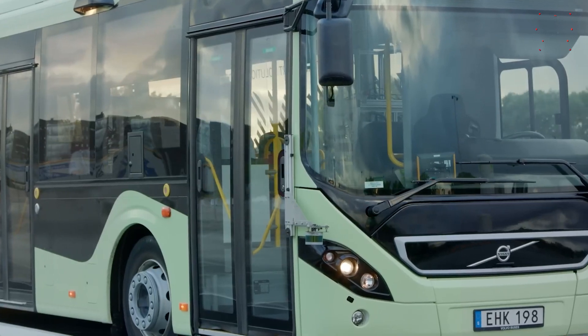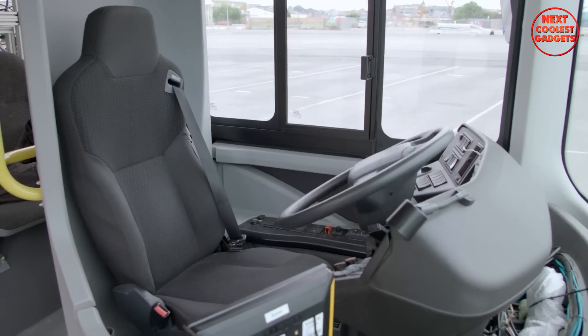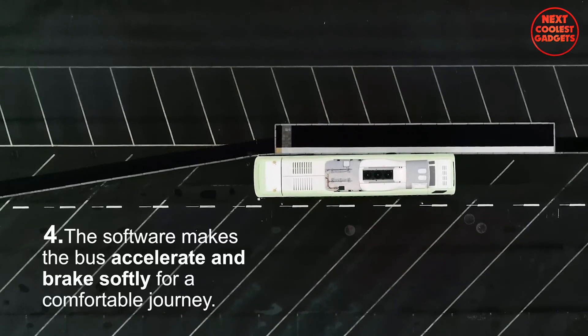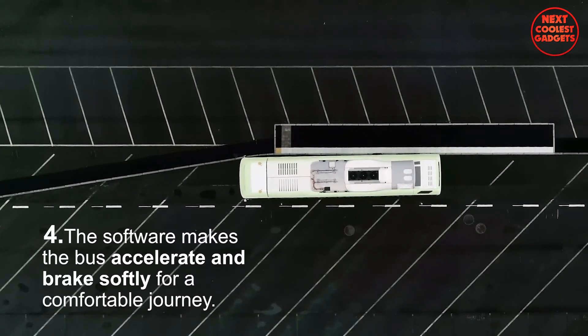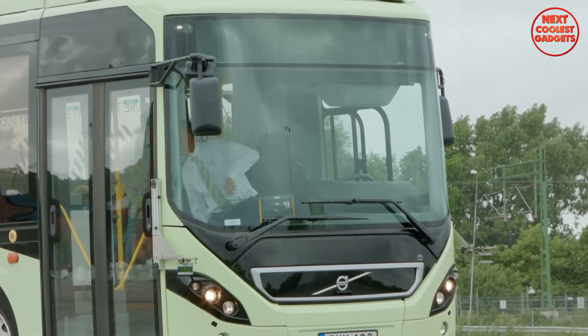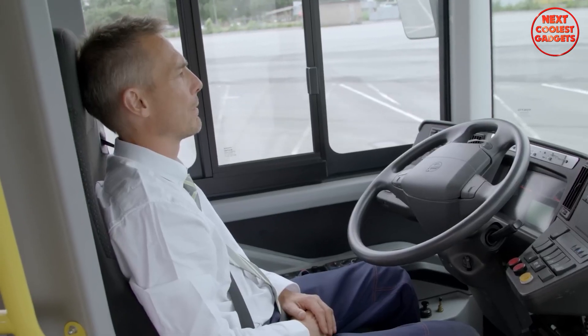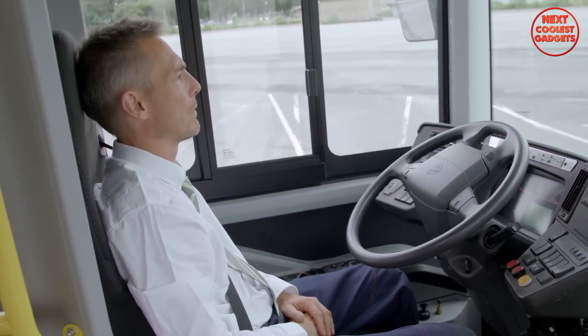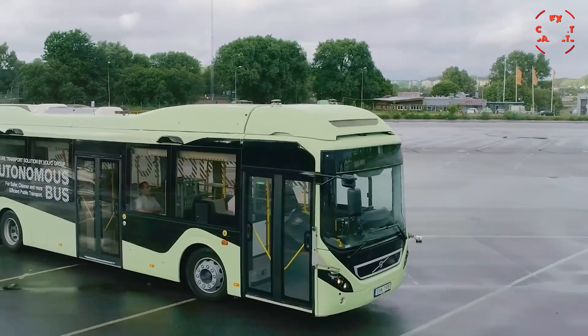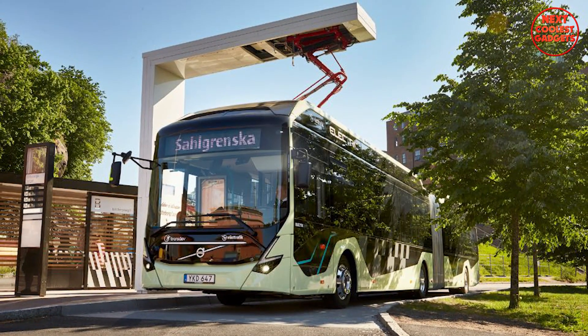One of the most notable features of the Volvo Electric Bus is its ability to operate autonomously. The bus is equipped with advanced sensors and software that allow it to navigate roads, detect obstacles, and make decisions without driver intervention. This self-driving capability enables the bus to travel between services in the depot more efficiently, reducing downtime and improving overall operational efficiency.